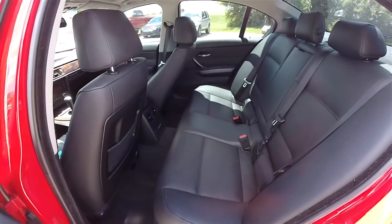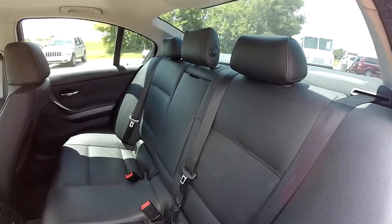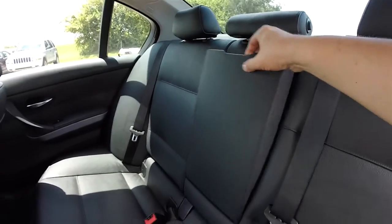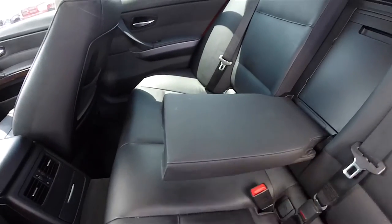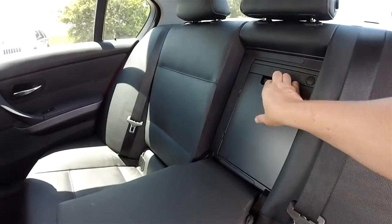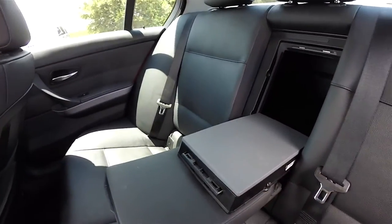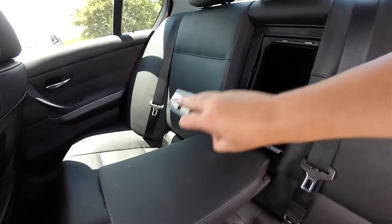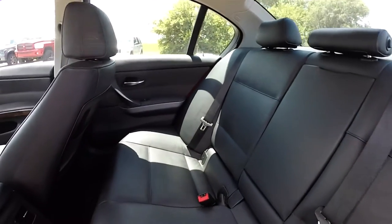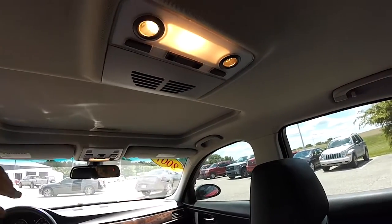Looking at the rear seat, it does seat three across. Height-adjustable head restraints on all passenger seating areas, with the center headrest folding flat to aid in rear visibility. Fold-down center armrest with pop-out cup holders. You've also got rear seat pass-through. Rear seat passengers on the outboard seats have individual reading lights.